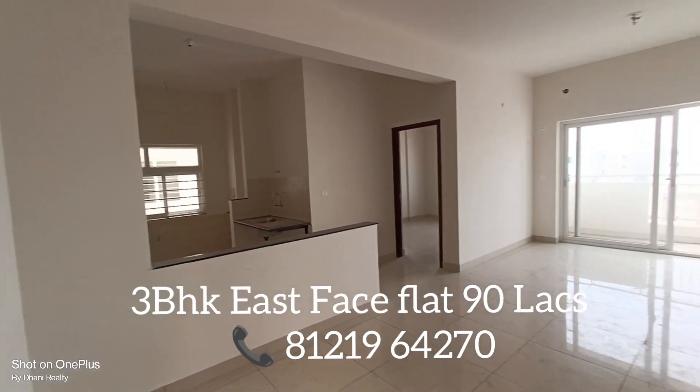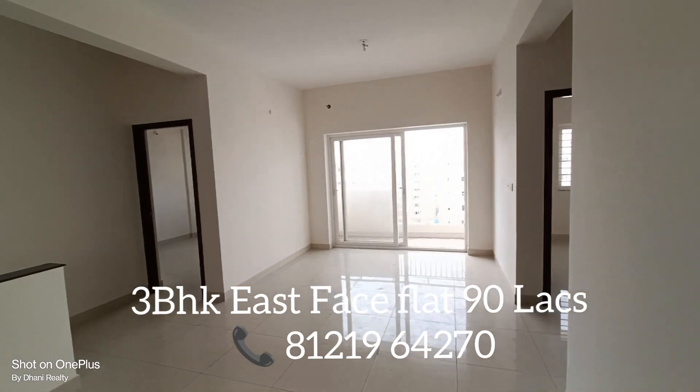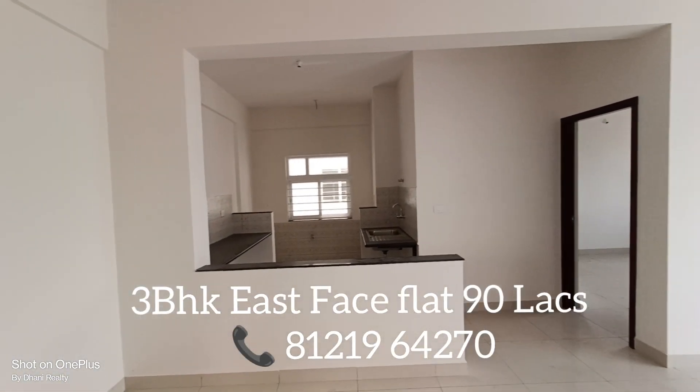Hi viewers, welcome to Dhani Reality Hyderabad. This is Dhananjay Singh. If you are new to this channel, please subscribe to our YouTube channel. Today I am here in Provident Kinworth.